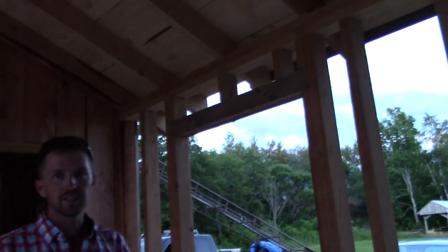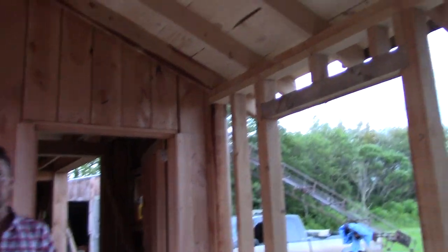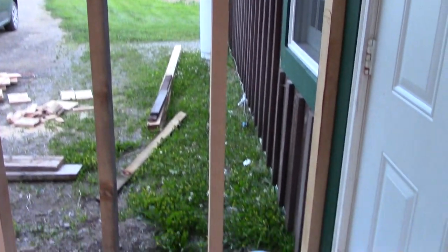It's going to get sheathed in, get the siding on it, and then we'll frame out the walk-in cooler. As you can see, we've been busy — hence no YouTube videos.